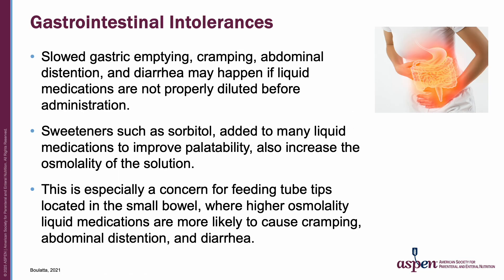Slowed gastric emptying, cramping, abdominal distension, and diarrhea can occur with administration of liquid medications that have not been adequately diluted. Sweeteners such as sorbitol are added to many liquid medications to improve palatability for oral use, but also increase the osmolality of the solution. This is especially a concern for feeding tube tips located in the small bowel, where higher osmolality liquid medications are more likely to lead to cramping, abdominal distension, and diarrhea.